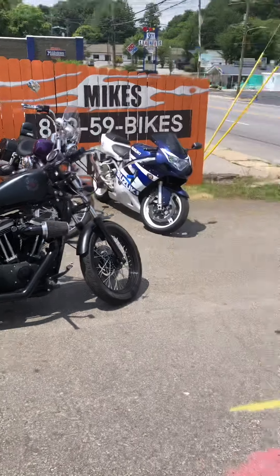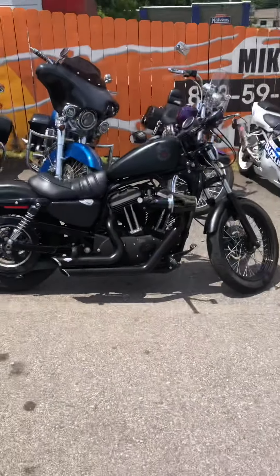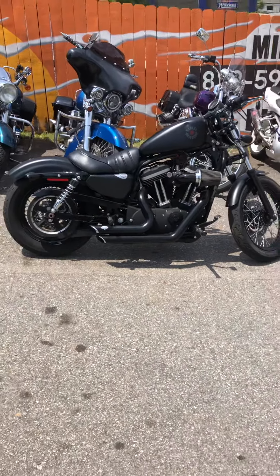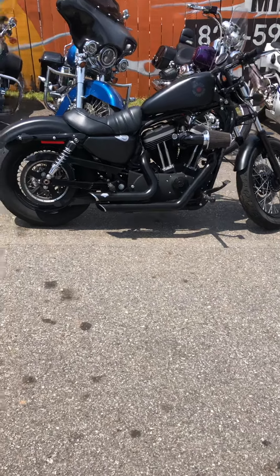Mike here from Mike's Bikes of Asheville on beautiful Patton Avenue in West Asheville. Going to do a walkthrough here on this 2010 883 Iron — just got this bike in this week and I'm already getting some requests for it.